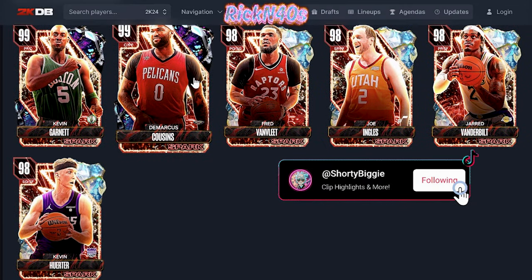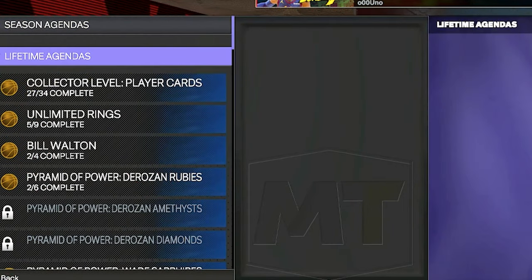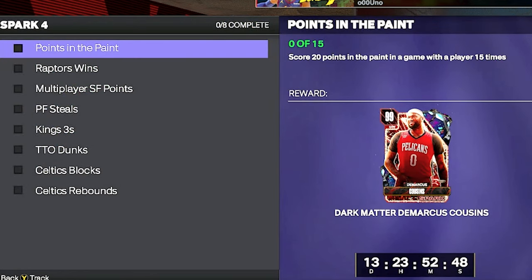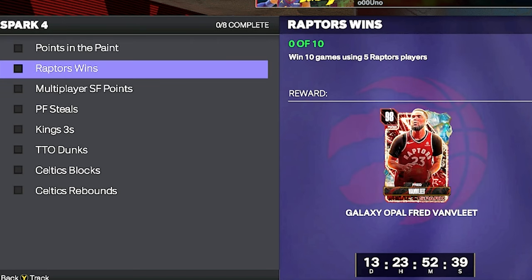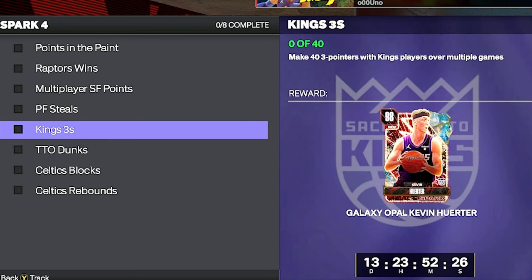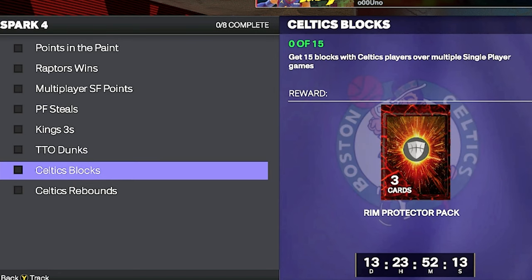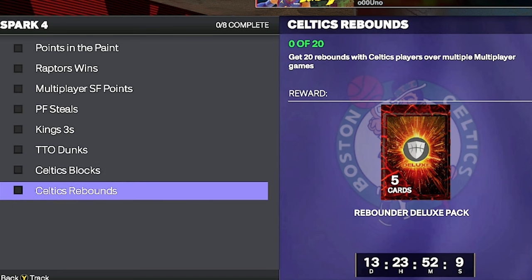Here are the parameters to acquire your new Spark collection with Kevin Garnett as the top prize. Sparks number four objectives: score 20 points in the paint in a game with a player 15 times; win 10 games using five Raptors players; score 150 points with small forwards over multiple multiplayer games; get 25 steals with a power forward over multiple games; make 4 three-pointers with a Kings player over multiple games; make 30 dunks over multiple Triple Threat Online games; get 15 blocks with a Celtics player over multiple single-player games; and get 20 rebounds with a Celtics player over multiple multiplayer games.